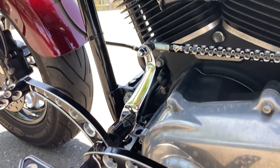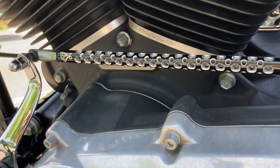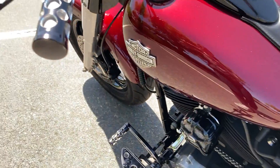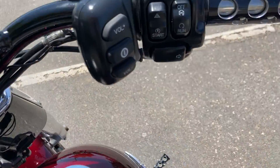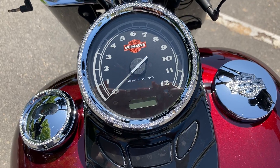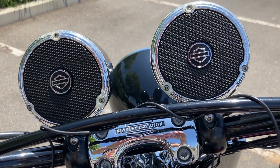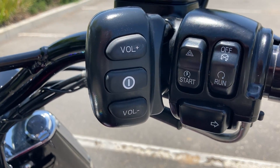Aftermarket horn, heel-toe shifter, and shaft linkage. Everything matches up here as well — the grips, the clutch lever, the brake lever, and we also have some awesome Harley speakers with the controls right next to the throttle.